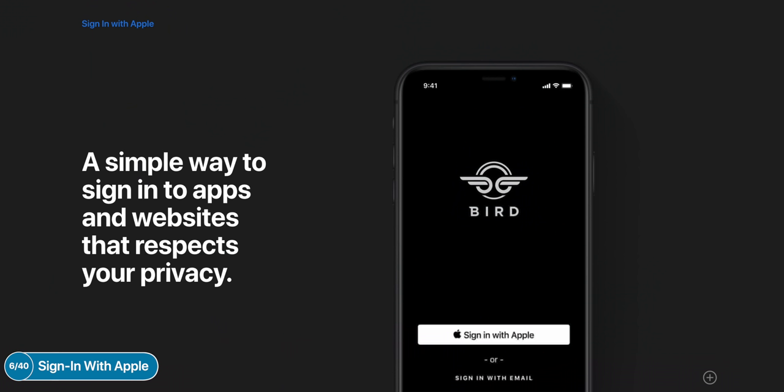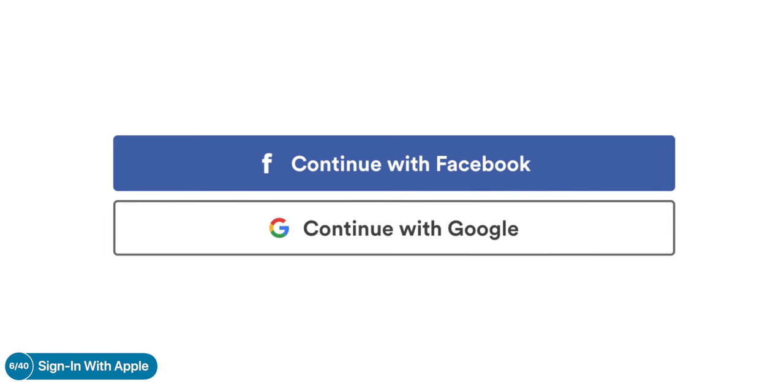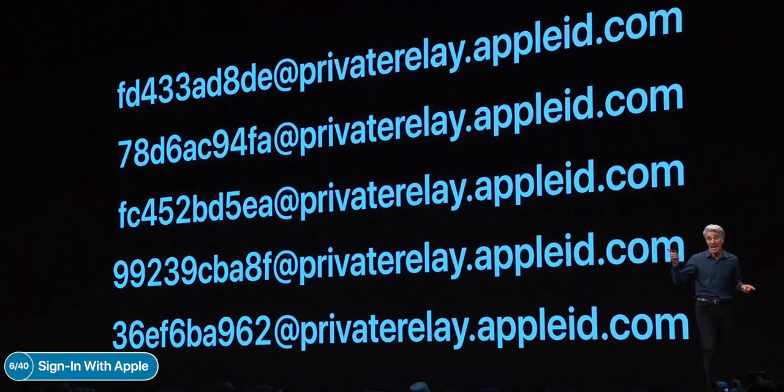Probably one of my favorite features in iOS 13 is signing up or signing in with Apple. Remember that previous prompt from Google or Facebook where a third-party app required you to log in? Well, that's been replaced with signing in with Apple. This is really cool because it creates a unique ID — an email address that's different every single time and it's private. That address forwards emails to your main address. No need to give away any of your Facebook or Google details.